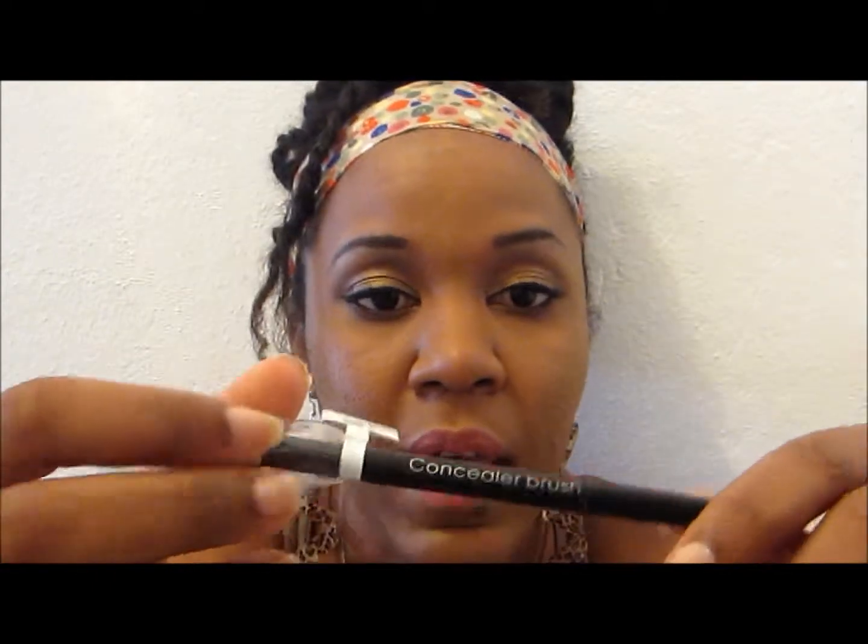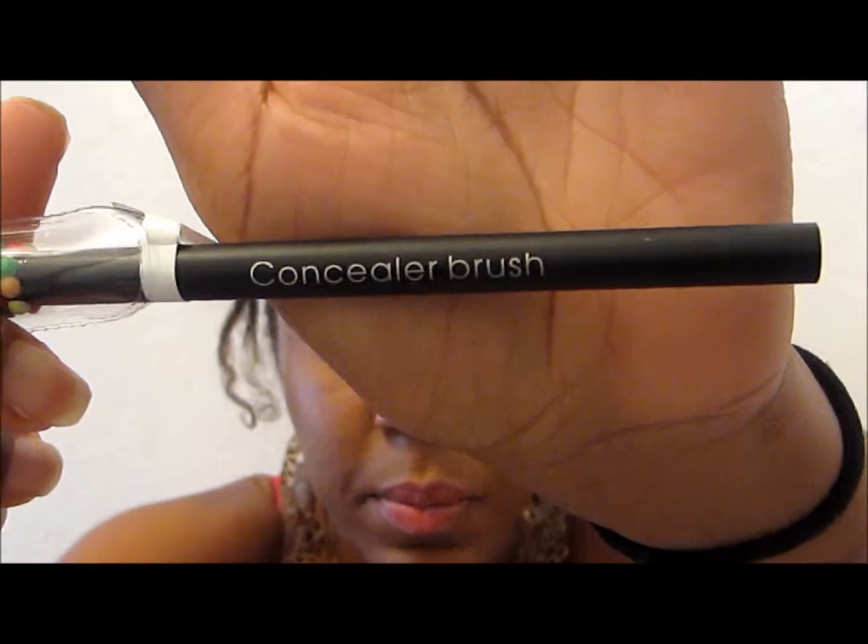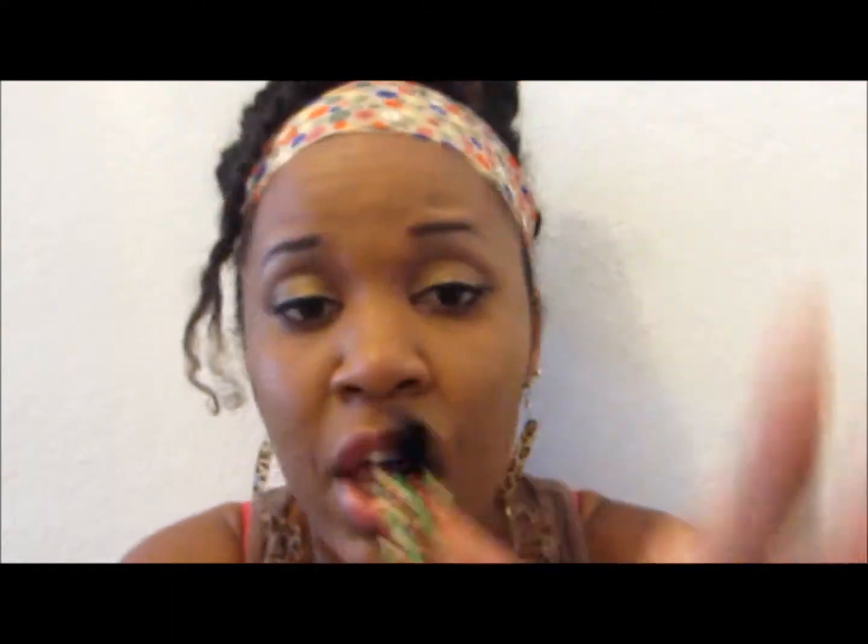I also got the Icing concealer brush for $2.75 on sale. You can use it for under-eye concealing, spot concealing, eyeshadow, highlighting, the inner tail, and the lower lash line — it's a great multi-purpose brush and that's what I like about it.